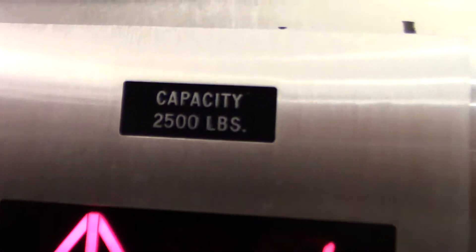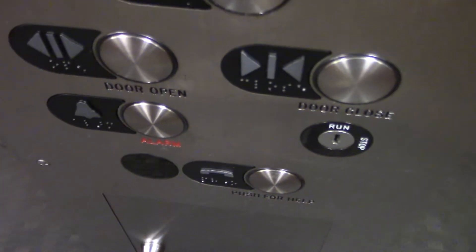OTIS logo. 2,500 pounds. Car number two — well, not obviously, but you get what I'm saying. It has a Medeco key for the service cabinet down there. Phone on the panel.